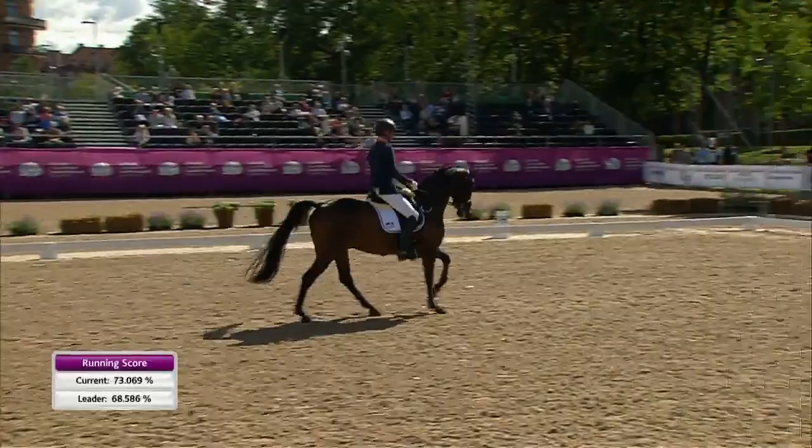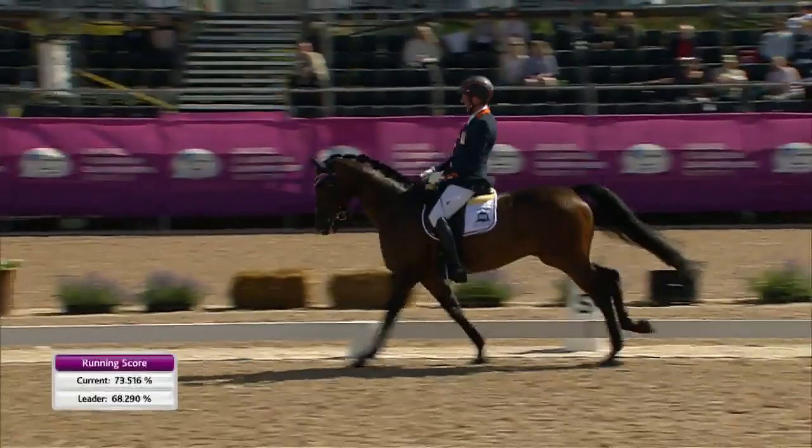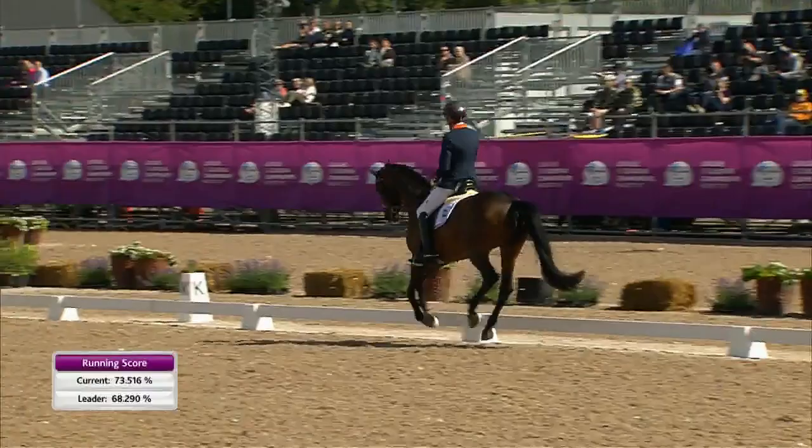That wasn't the best transition into walk — there were a couple of steps of trot there, so that will be marked down. He didn't show enough clear walk in the middle there, but he's still on 73 percent. Good extended canter — could have asked for a little bit more; I think there's a bit more in the tank there from Frank.